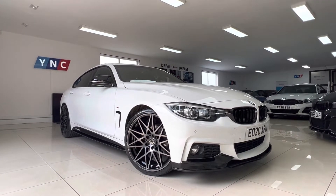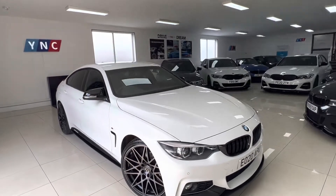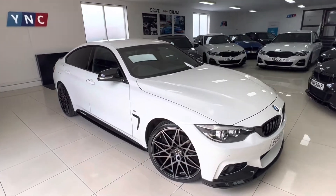The purpose of this video is to help you make an informed buying decision. I'll talk you through some of the features and options as well as giving you a detailed look at the condition.